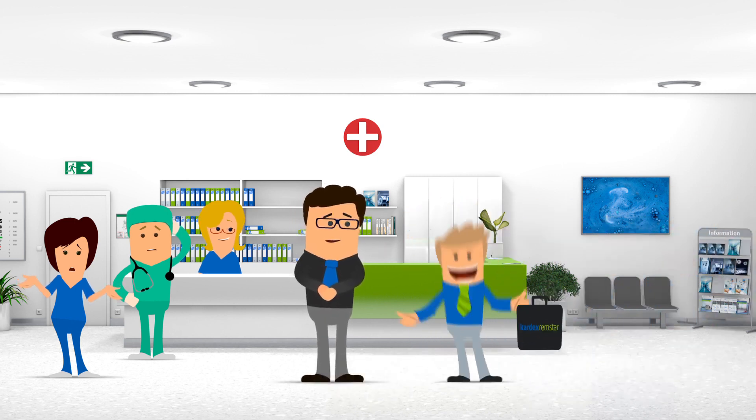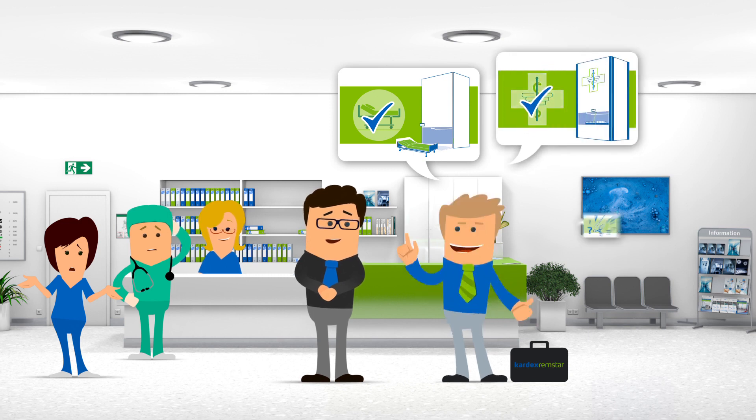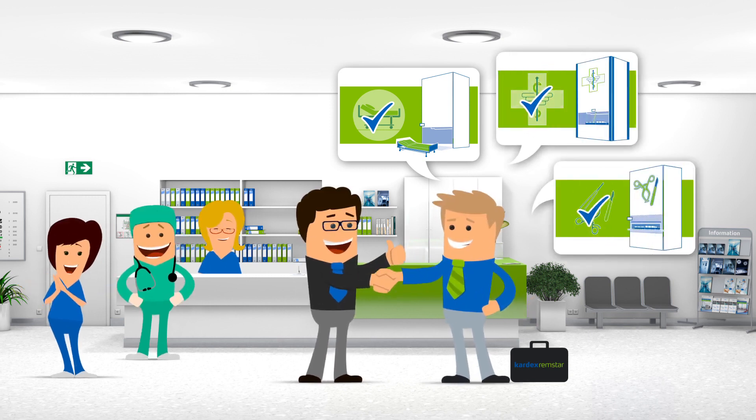This is Mr. Miller from Kardex Remstar. He quickly analyses the situation and together they install smart hospital logistics solutions.